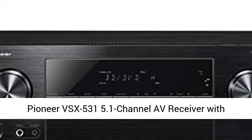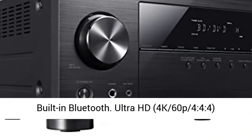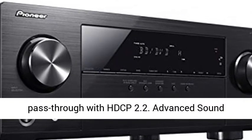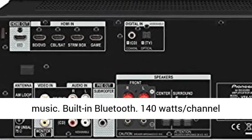Pioneer VSX 531 5.1 channel AV receiver with built-in Bluetooth. Ultra HD, 4K60P444 pass-through with HDCP 2.2. Advanced Sound Retriever for dynamic response from compressed music. Built-in Bluetooth.